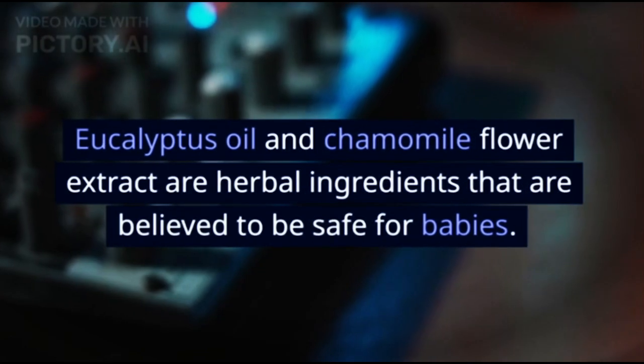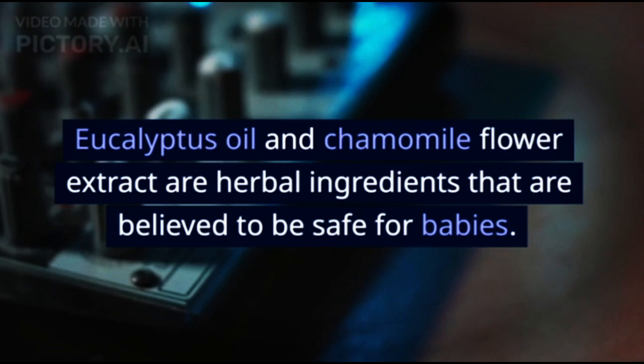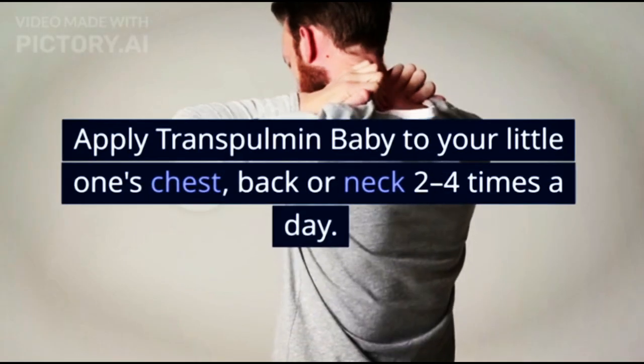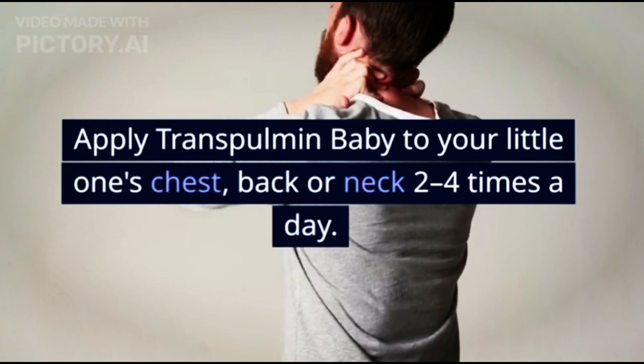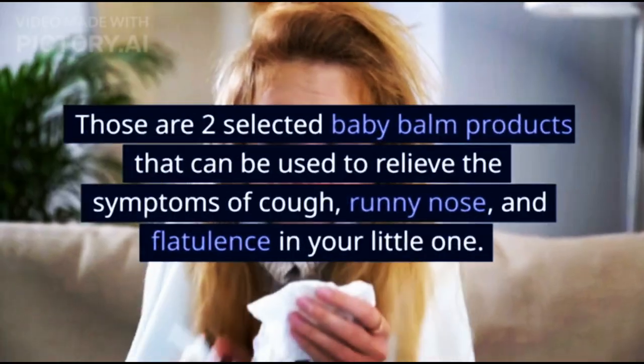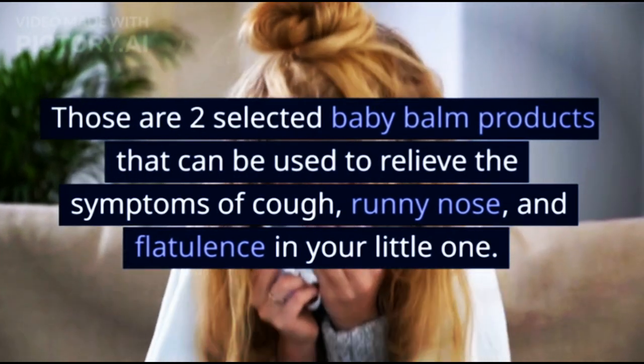Eucalyptus oil and chamomile flower extract are herbal ingredients that are believed to be safe for babies. Apply Transpulmin Baby to your little one's chest, back, or neck two to four times a day.